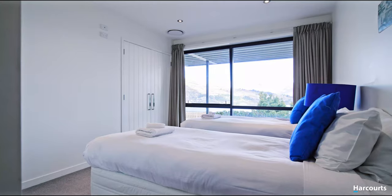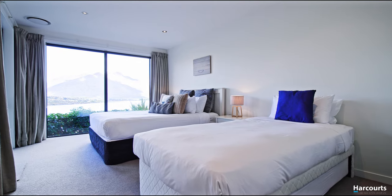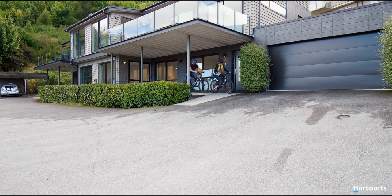Upgraded R5 ceiling insulation coupled with a wood burner and cost-effective heat pump heating and cooling ensures comfort all year round.